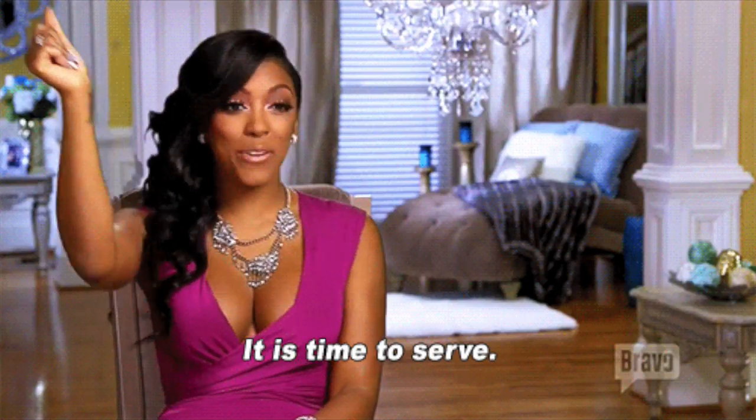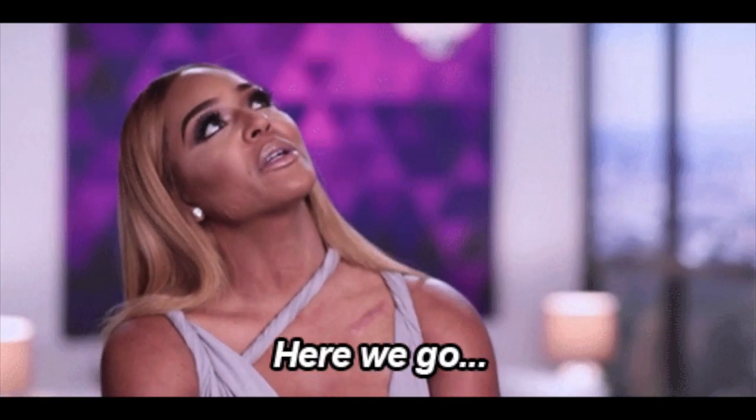What's up divas, what's up divos! Hey everybody, hi! Great to see you. It's your girl, and I'm back for another video. This one is going to be a get-ready-with-me where I'm trying out some new products.